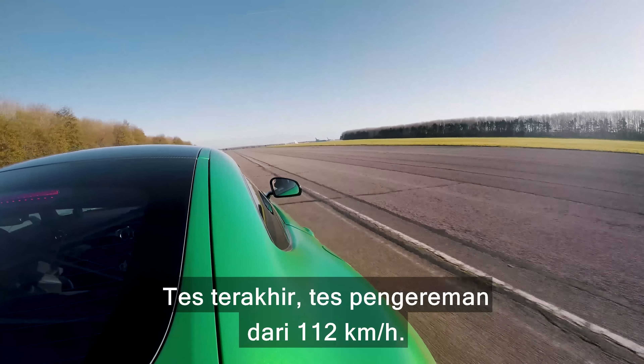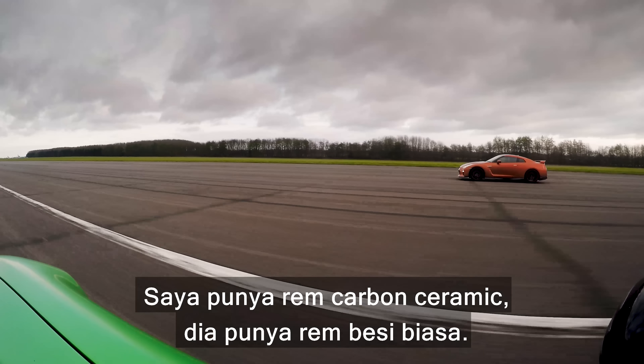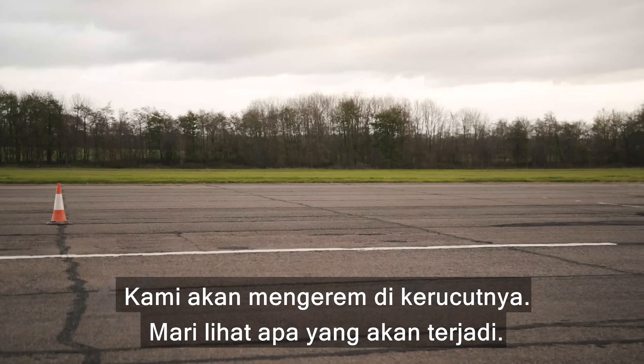Final test then: a brake test from 70mph. I've got carbon brakes, he's got normal steel brakes. We're going to brake here at the cone — see what happens. Full emergency stop!